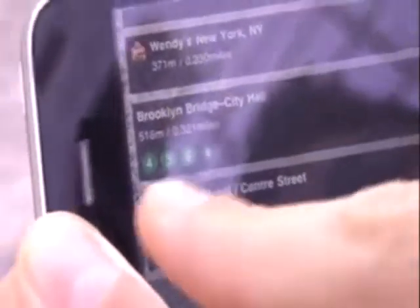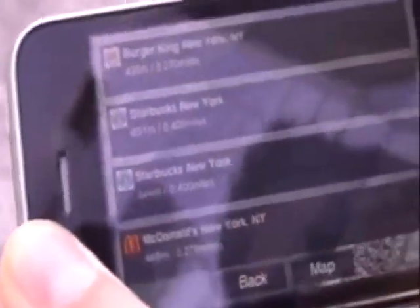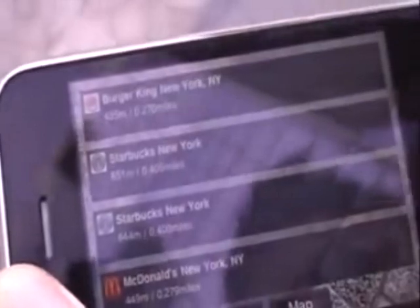The subway stations are here with the different lines you can take. Let's say I want to grab a coffee at the Starbucks. The nearest one is this one. You just have to click on it and it will display an arrow that indicates the direction you have to take to go to the Starbucks.